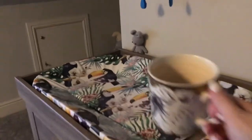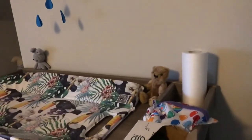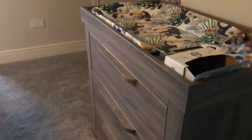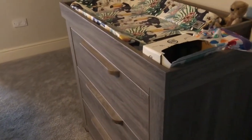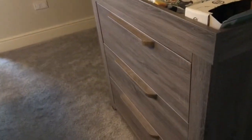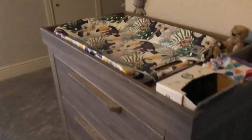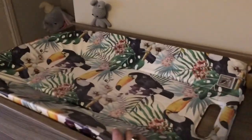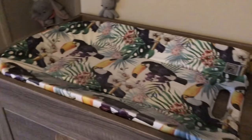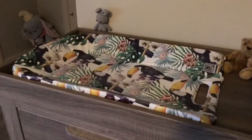As you walk into the room we've got his changing table. This changing table is from Mamas and Papas - along with the crib, the wardrobe, all the furniture. We've got this changing mat from TK Maxx. As I was saying this is a jungle themed room so I thought that went really well with it.